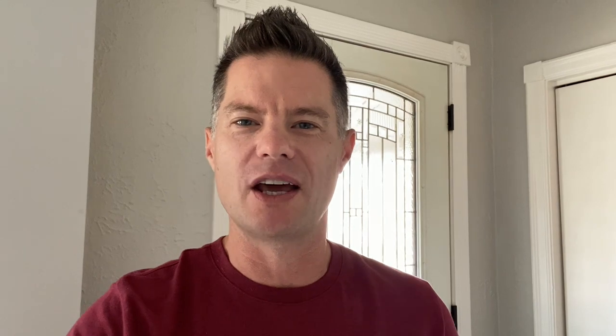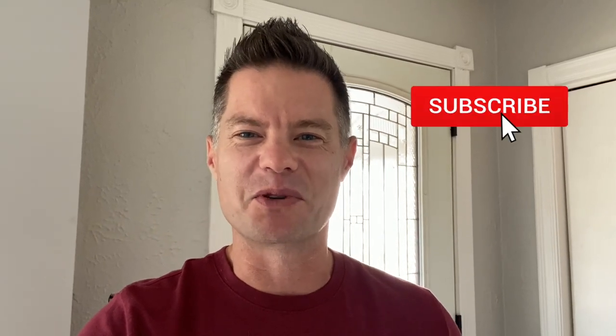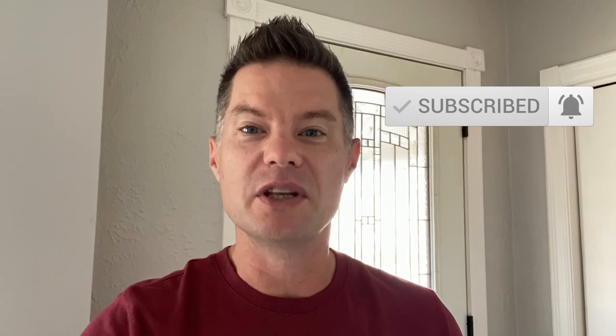Before we walk around, I want to say a huge thank you to everyone. I just hit a bit of a milestone on my channel — a thousand subscribers. Thank you guys so much for subscribing, liking, and sharing my channel. I really appreciate that. If you haven't done so already, you can subscribe below, hit the notification bell, and please feel free to leave comments and questions below.